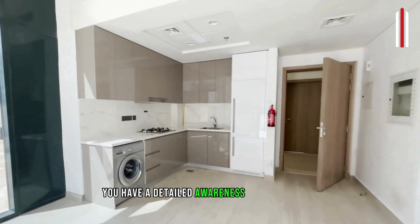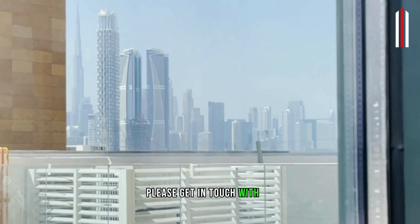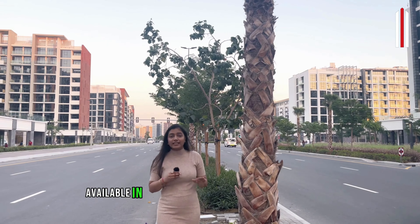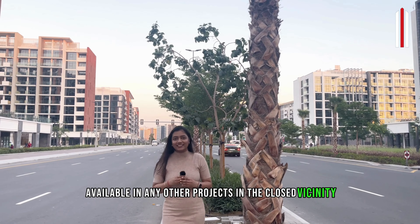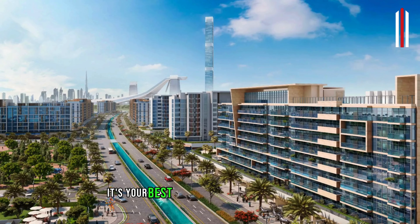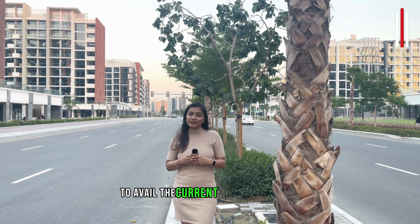Now you have a detailed awareness of this project. If you want to get this property, please get in touch with me. The highlight of this project is its offering which is not available in any other projects in the close vicinity. This project has faced some criticism, but what Azizi has delivered is just phenomenal — you can believe it by visiting with us. It's the best time to invest in this location before it's too late to avail the current prices and offers.